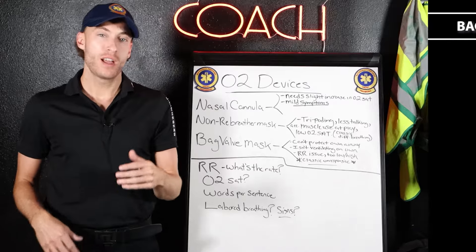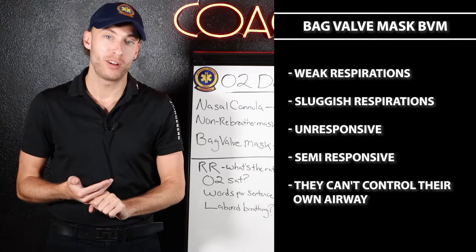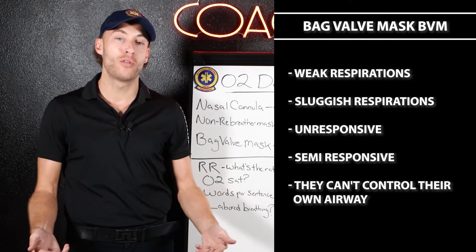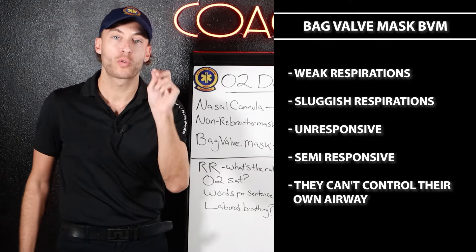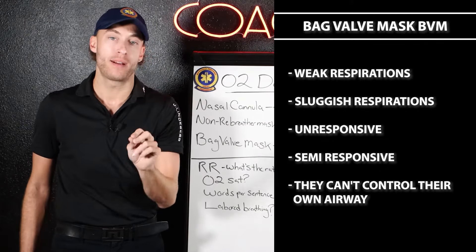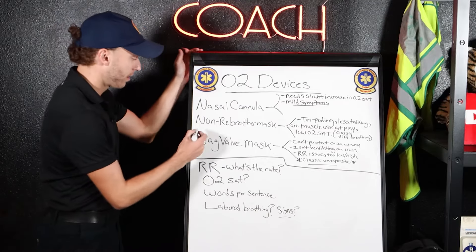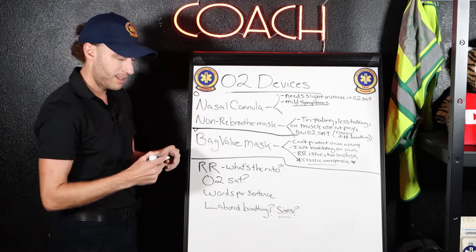Now here's BVM. If you hear they have weak respirations, sluggish respirations, they're unresponsive or semi-responsive, they can't control their own airway, they're not ventilating on their own — the BVM is a respiratory rate issue primarily, and they cannot protect their own airway. It's a ventilation issue more than an oxygenation issue. The nasal cannula and non-rebreather are oxygenation; BVM is ventilation.